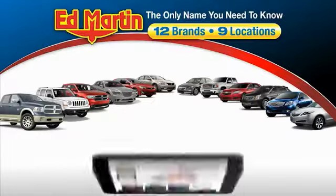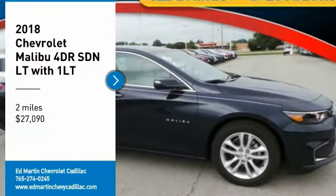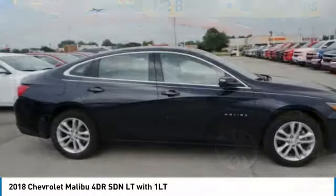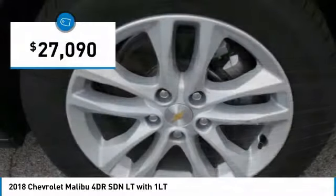Thank you for clicking our video. You can also shop over 4,000 more cars and trucks online at edmartin.com. Stop by and take a look at the 2018 Malibu — a combination of performance and fuel economy. The Malibu is a great commuting car and is priced below $30,000.